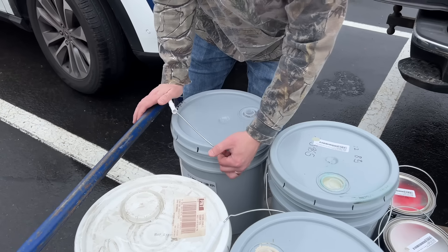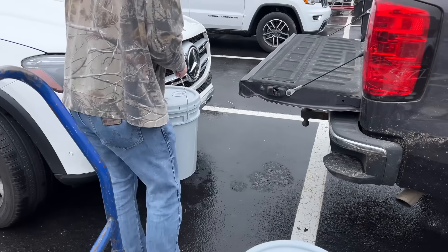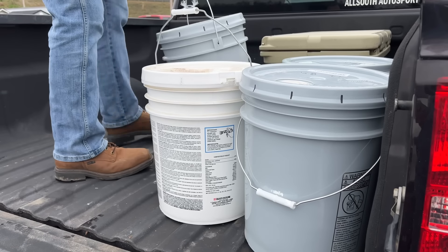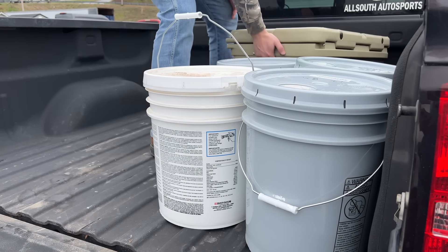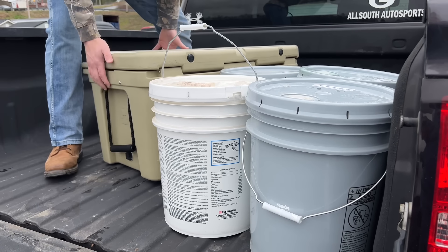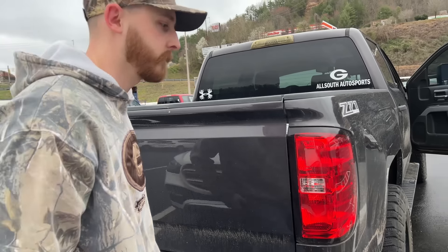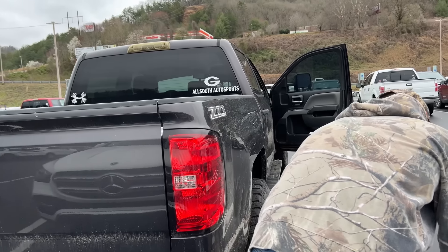We got lots of paint. I think that's more than enough. Lowe's trip is done — probably the first of several.